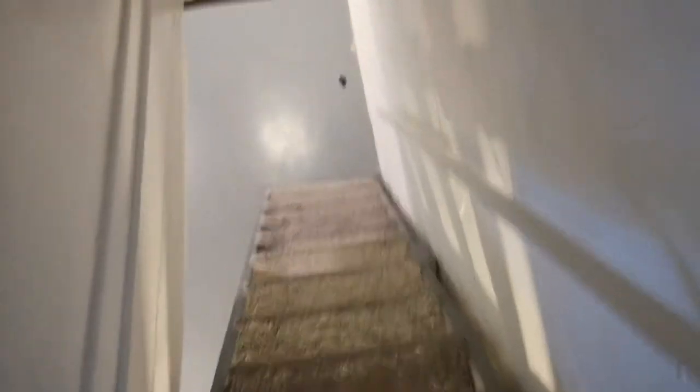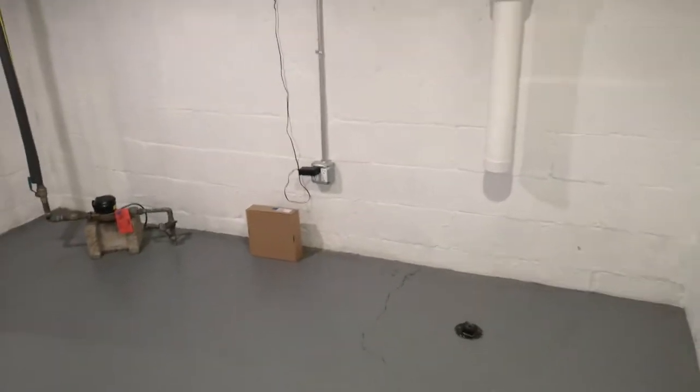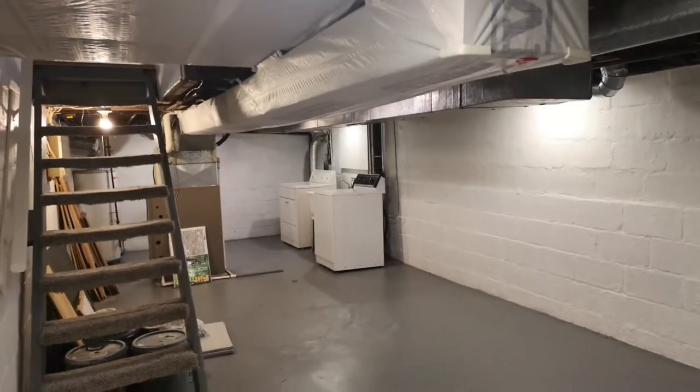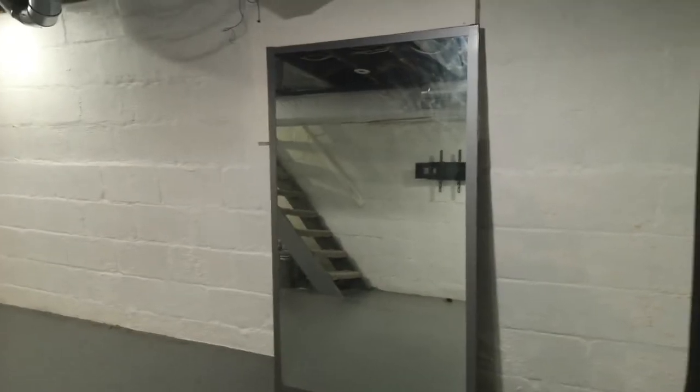Let's get into the basement — that's where all the hidden secrets of the property are. I always try to be as thorough as possible down here. You want to know what type of plumbing and electrical wiring is present, especially in a property this old — at least 70–80 years.